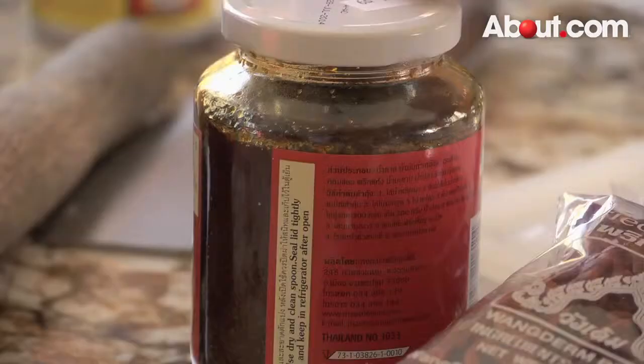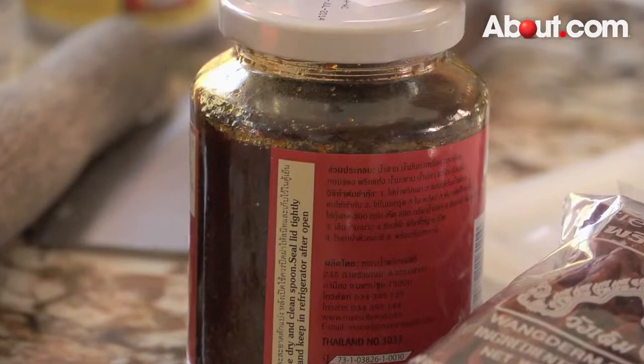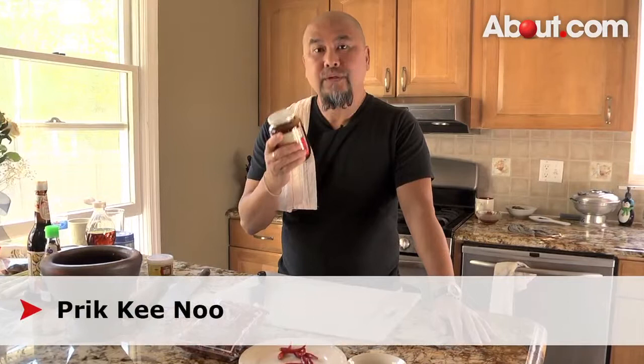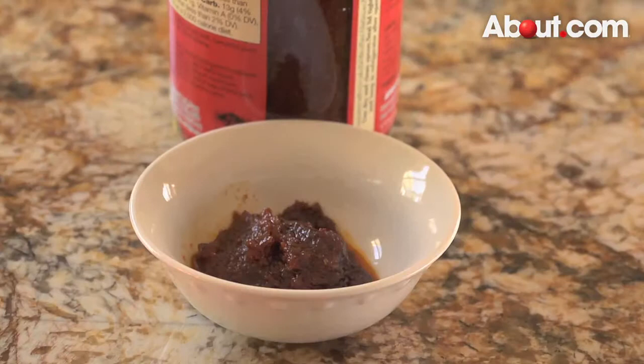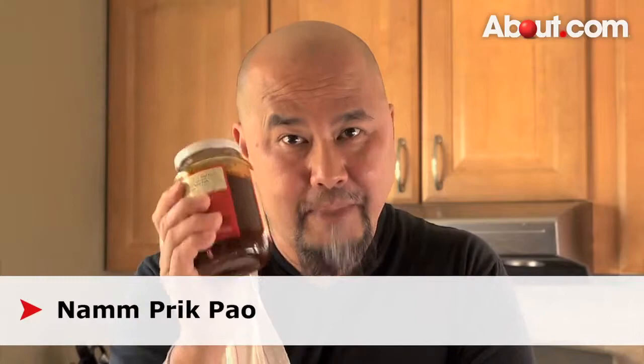Sometimes we even just roast it and throw the whole chili into the tom yam kung soup. Another way to use chili in Thailand is to make a sweet and spicy chili paste out of prik kee noo bird's eye chili — the Thai famous prik kee noo — by roasting chili, herbs, shallots, and garlic with oil, vinegar, sugar, and chili, then grinding it together. And this is what you get. Enjoy, guys, thank you for watching!